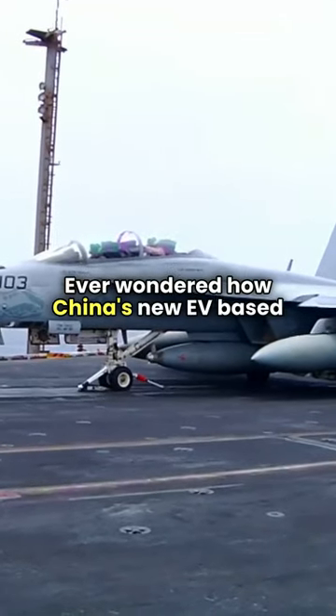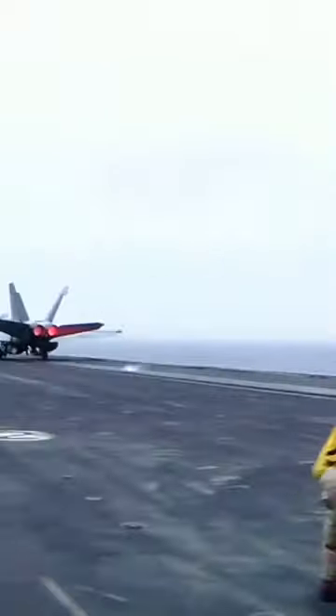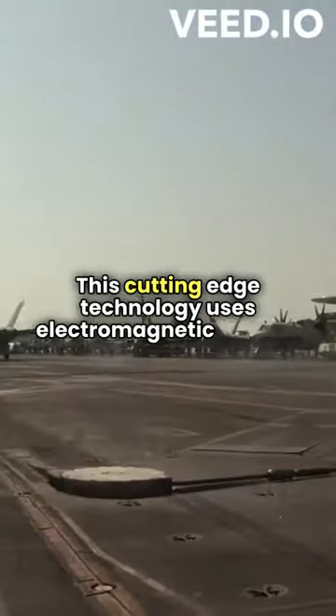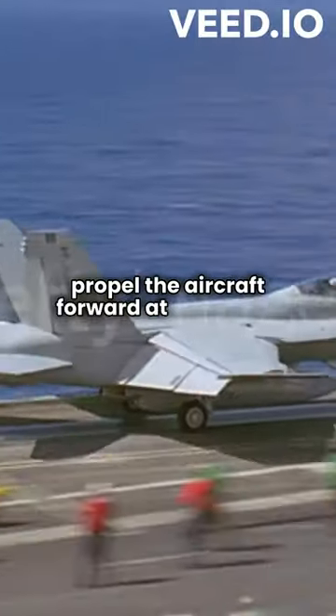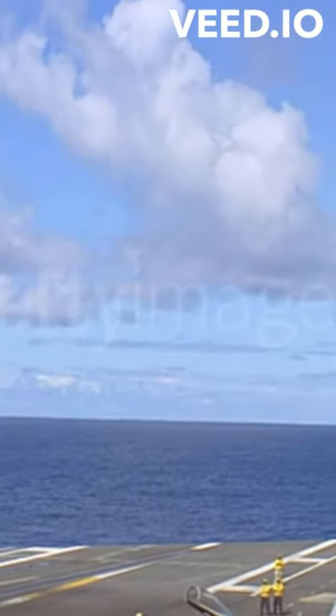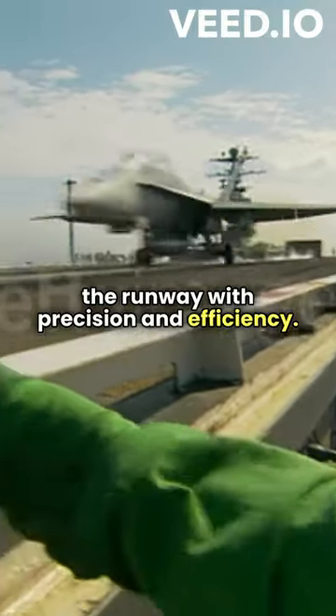Ever wondered how China's new EV-based catapult can launch a 30-ton plane in just 2.1 seconds? Here's the scoop. This cutting-edge technology uses electromagnetic force to propel the aircraft forward at incredible speeds. By harnessing the power of electricity, the catapult accelerates the plane down the runway with precision and efficiency.